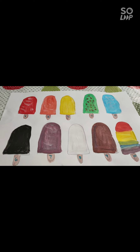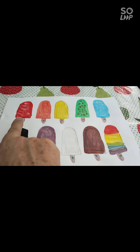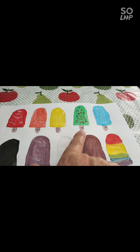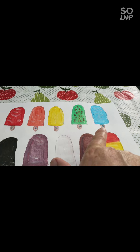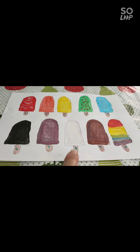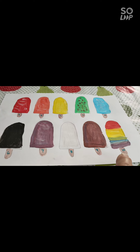I think I've got it this time. So we go: taha, ua, tolu, fa, nima, ono, fitu, valu, hiva, hongofulu.